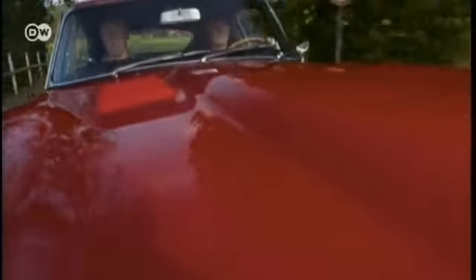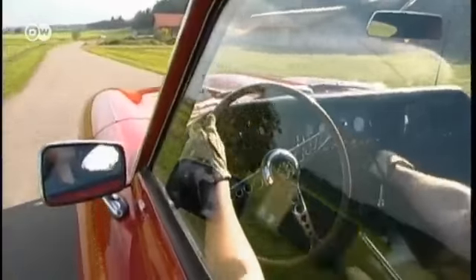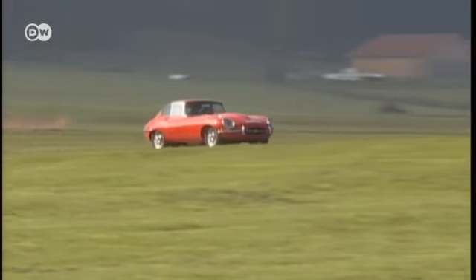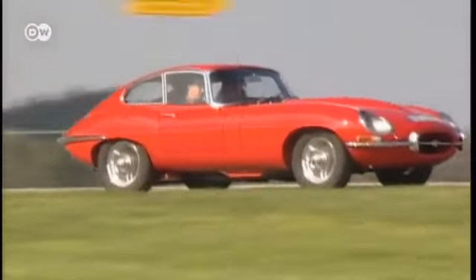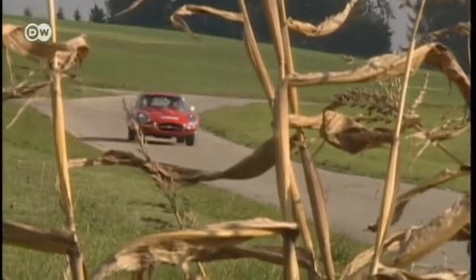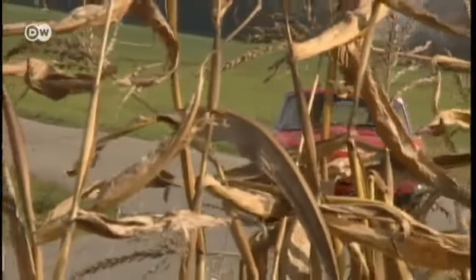The Jaguar E-Type really turned heads when it was unveiled at the Motor Show in Geneva in 1961. No one had seen anything like it up to then — that sleek body and dramatic oval nose. This iconic vehicle redefined the idea of a sports car, far outshining its rivals.